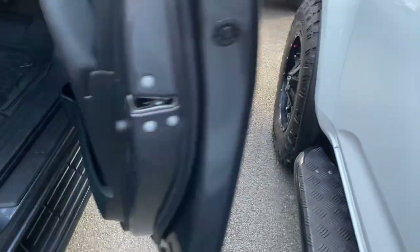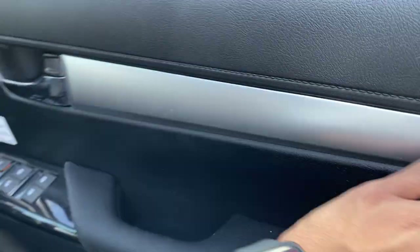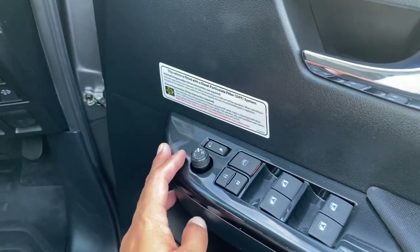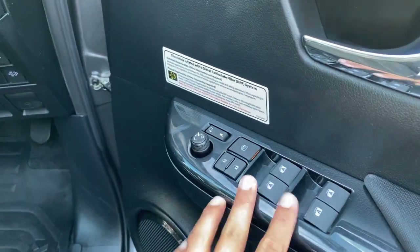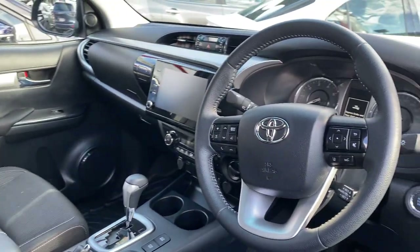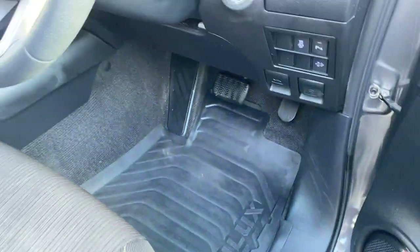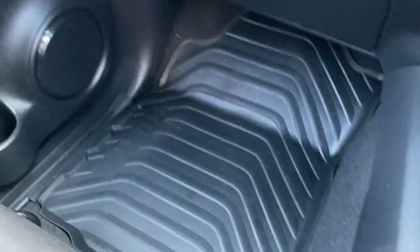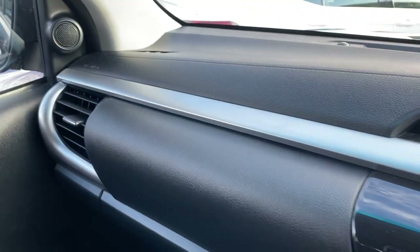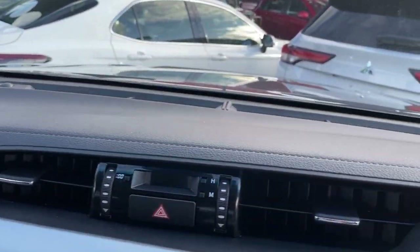Moving to the driver side door — cup holder, speakers, nice cloth finish, and chrome or silver colour in the door trims. Fold-in electric mirrors, central locking, power windows. Driver seat with a nice cloth finish, very nice looking interior with a big touchscreen. Genuine rubber floor mats and carpet floors. The dash has the same finish as the doors.